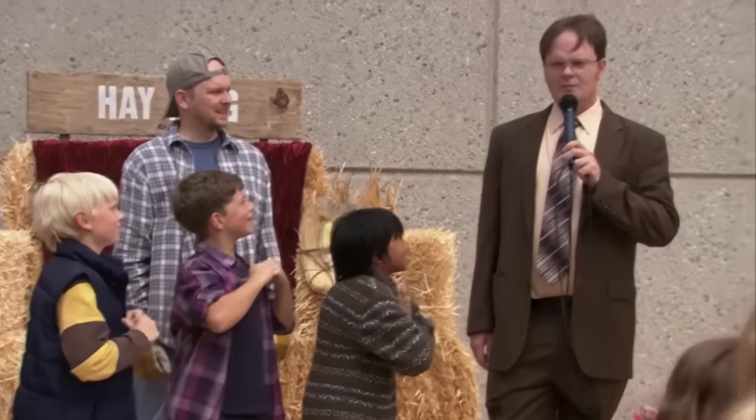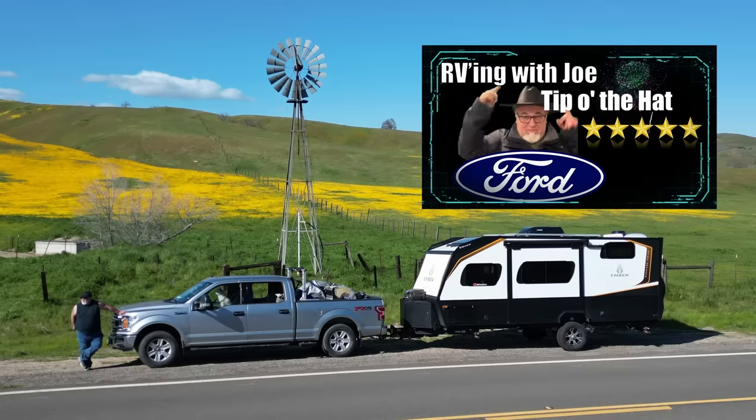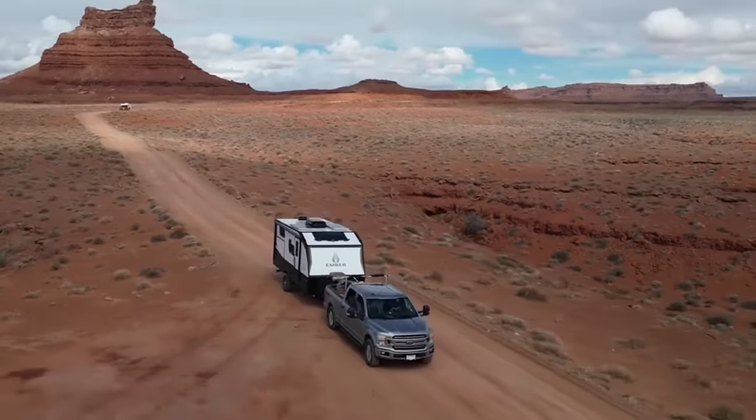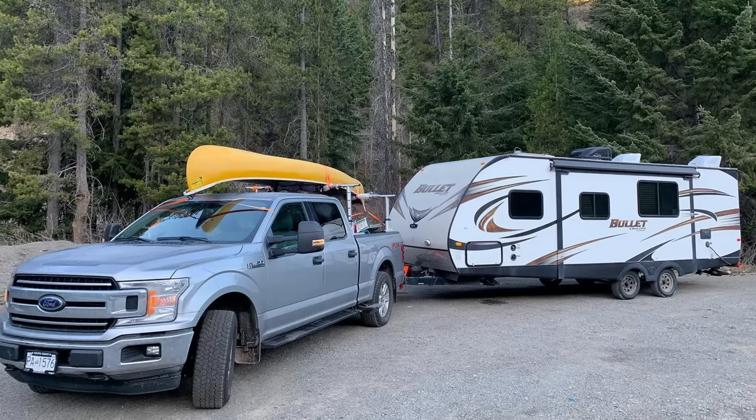This episode's RVing with Joe Gold Star Tip of the Hat Award goes to... me. I'm going to select my Ford as the Ford Pick of the Week. I'm tipping the hat to myself because I just love my truck. I can't tell you how much I love my truck and my new Ember trailer that I tow with it — it's got all kinds of problems, but it's been my favorite trailer of all the ones I've had in my 20 years. Sometimes you've got to practice a little self-love, and this week the award goes to me. I am your hay king.